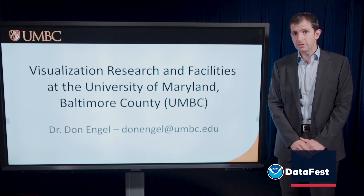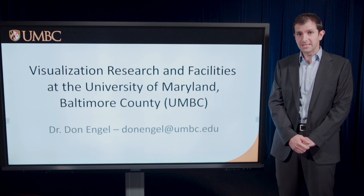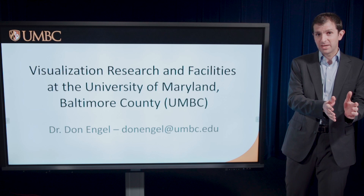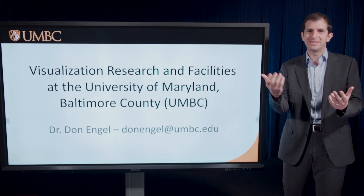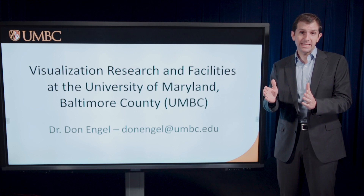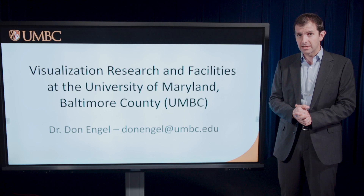Hi, I'm Don Engel from the University of Maryland, Baltimore County, UMBC, giving a talk on our visualization research and facilities. I'm going to divide the talk today into first an introduction of myself, then an overview of the institution, and then I'm going to talk about simultaneously our research and our facilities.